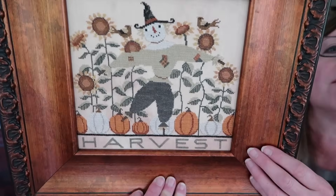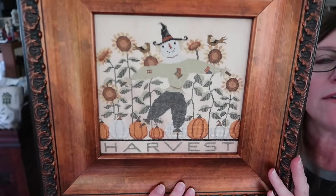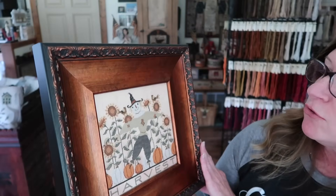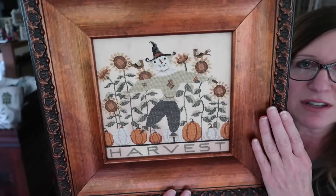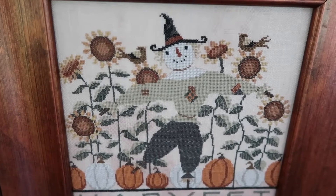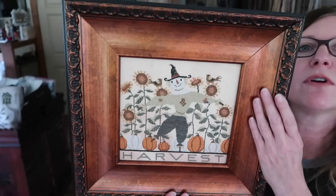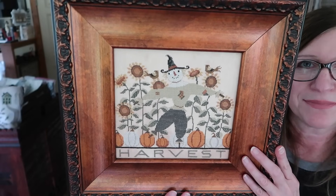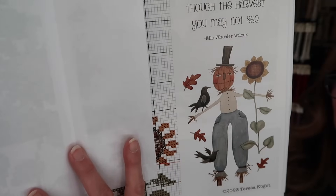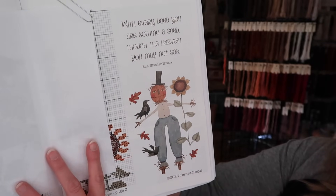I framed this one myself — I wanted it to fit really tight. As you can see, the pumpkins are kind of cut off. Looking back, I wish I would have finished the pumpkins and made it a little bit longer. But if you frame it nice and tight, it's cool because it looks like you're looking out a window seeing this scarecrow. I love his little face — he's got a couple little blackbirds with him, some Lumina pumpkins and some standard orange ones too. This frame really pulled out the oranges in the piece. Here's a little piece of artwork — that little guy was in the cross stitch I did for the Primitive Gatherings Retreat. It says: 'With every deed you are sowing a seed, though the harvest you may not see.'